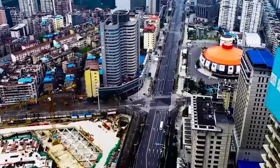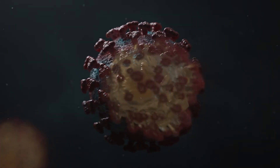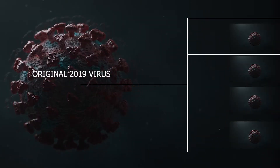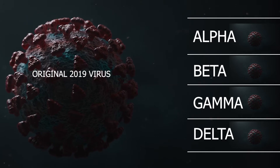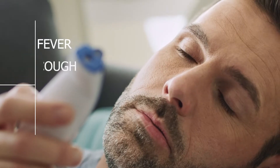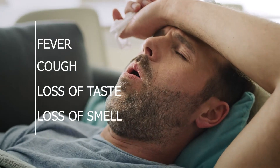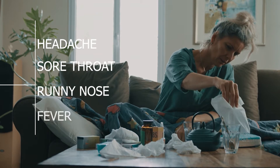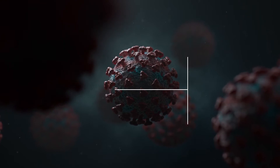The original COVID-19 strain was found in China in late 2019, but since then it's changed a number of times. These changes, known as variants, have been labeled Alpha, Beta, Gamma, and now Delta. Initially, fever, persistent cough, and loss of taste or smell were the top symptoms, but with Delta, a headache is the most common symptom, followed by sore throat, runny nose, and fever.